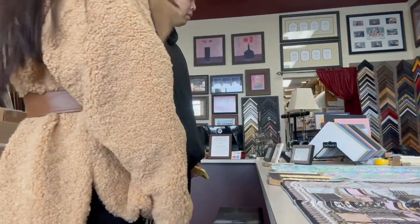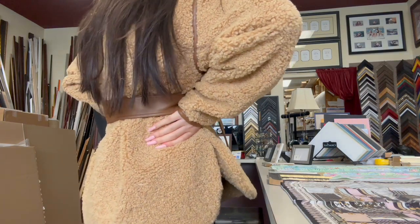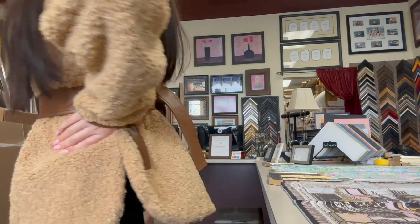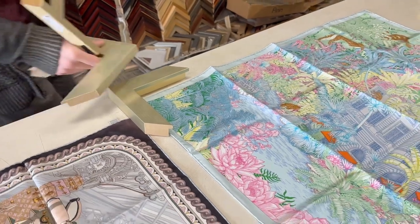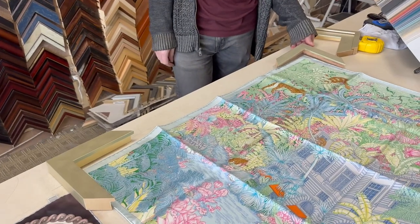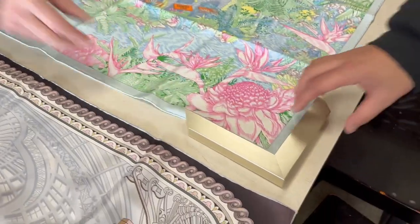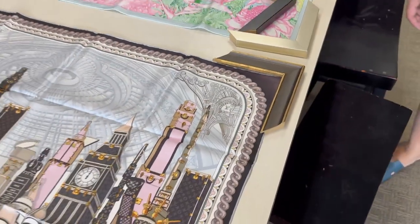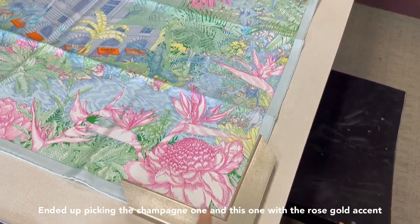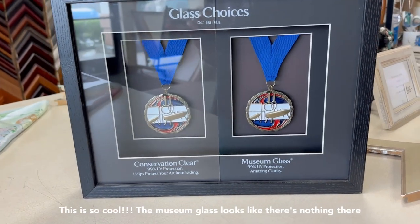I'm just really curious — I just have to see. It doesn't look bad, but it feels like... like that one or this one? I'll put both of them up. Okay, I'm not sure.